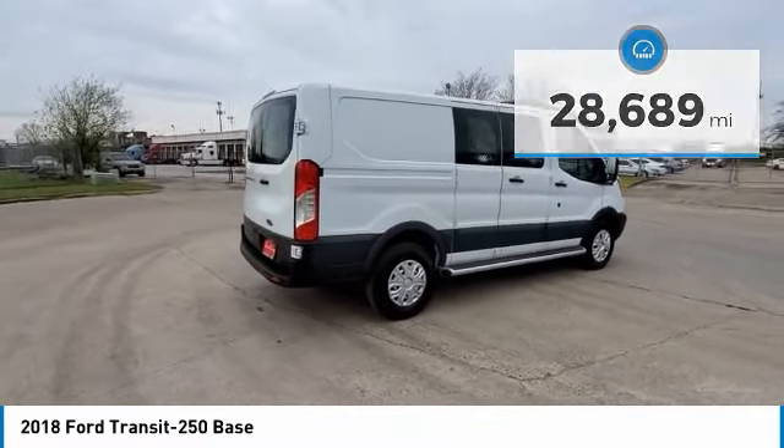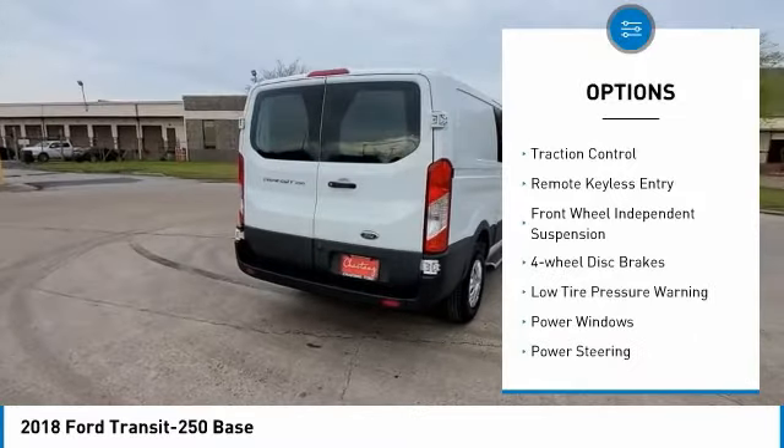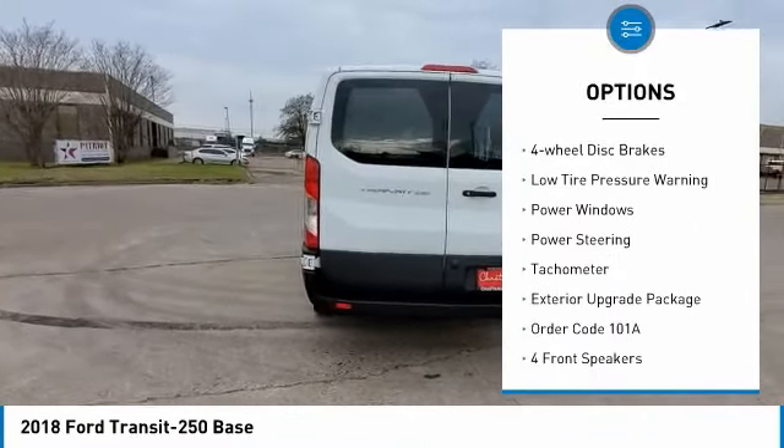Here are some of this vehicle's great options: electronic stability control, brake assist, traction control, remote keyless entry.